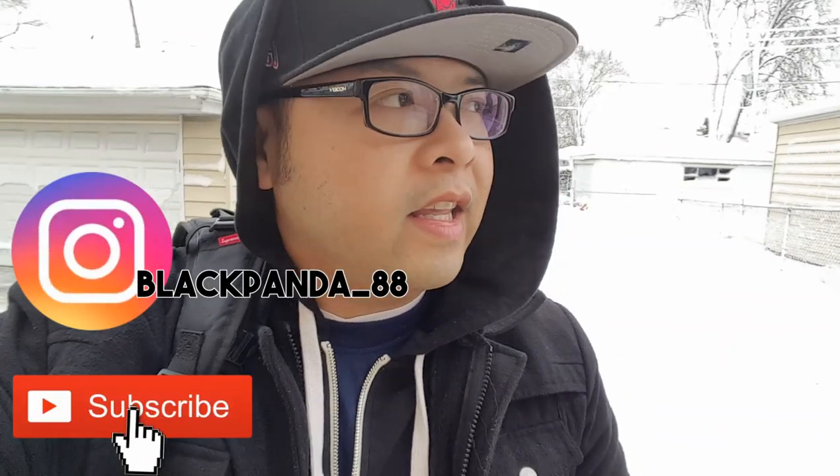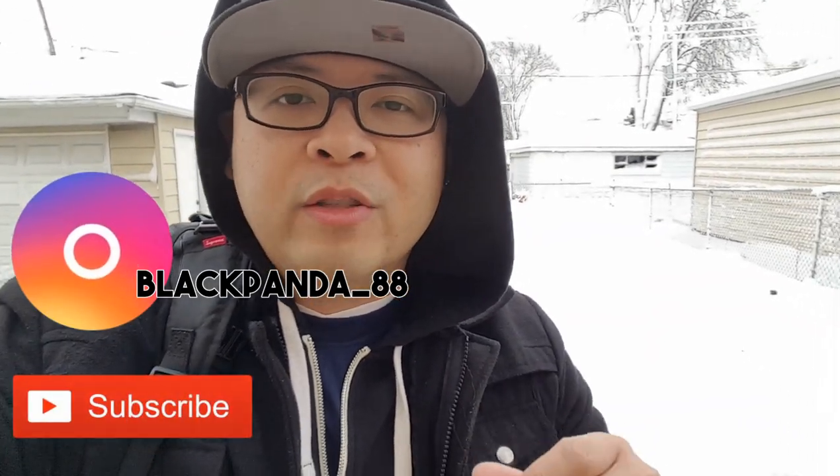Good morning everyone, this is Vick Lee and today I am going to a place that's gonna warm you up. We just had a bunch of snow that pretty much launched on us like it was a blizzard night — 8 to 12 inches. Freezing cold. It was just really messy and what's the perfect antidote on days like this? Eating pho.